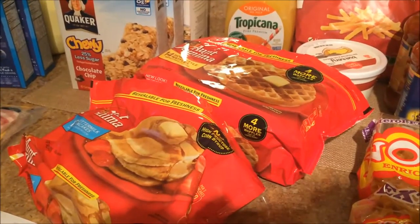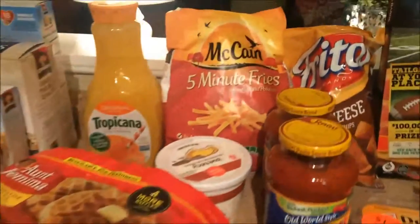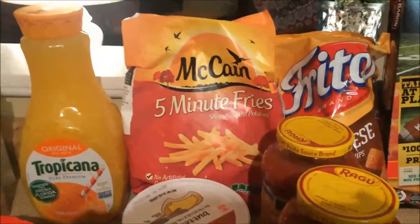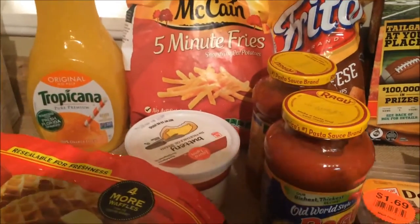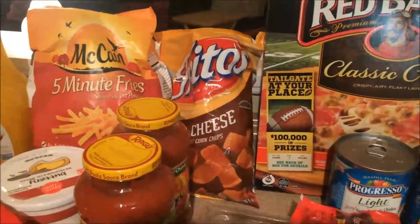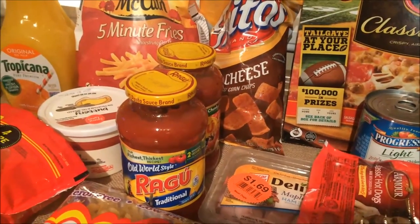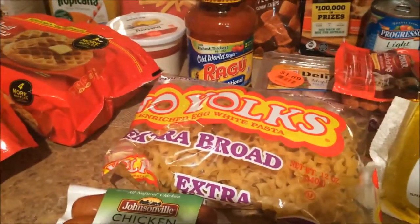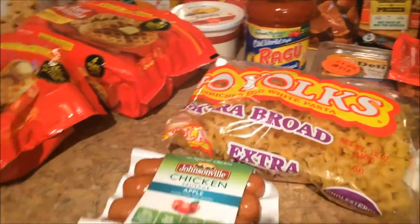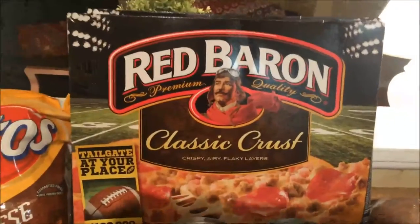Aunt Jemima breakfast items were buy one get one free, so I got those for $1.50 each. I was able to get these five-minute fries for a dollar after coupon. Butter — that's standard. These chips were $1.67, which is a great deal. Pasta sauce was a dollar after my coupon. Egg noodles were on sale. Chicken sausage was $3.00.